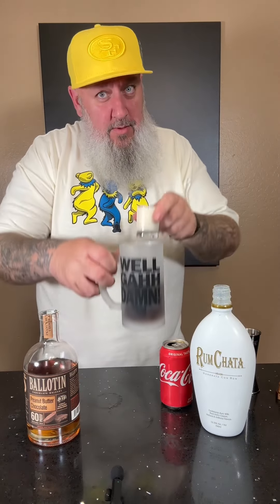We'll go ahead and use this to measure out a double shot. We're using the well-guided mug. Fill it halfway with coke. Shot of rum chata. Drop it in.